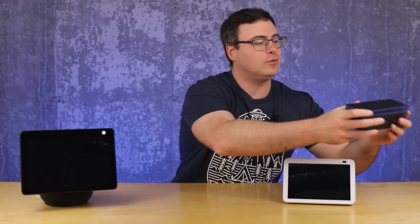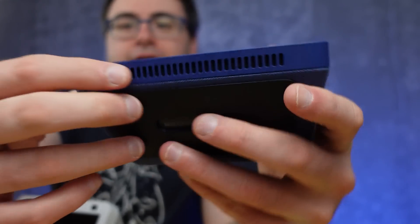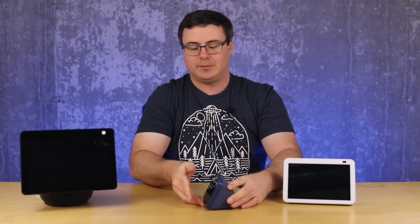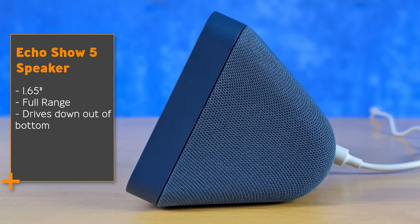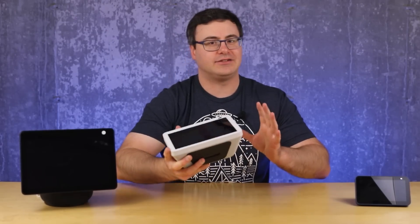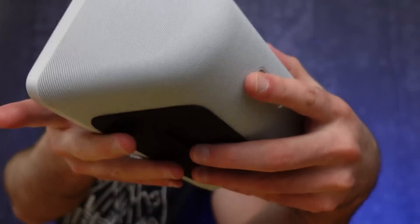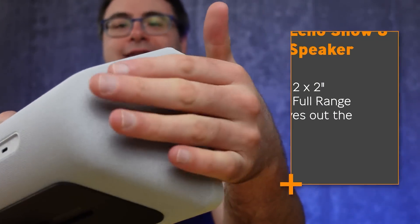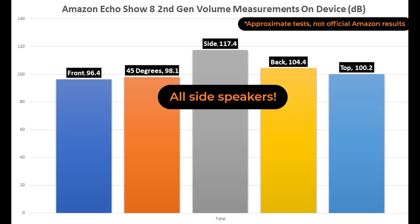There are differences beyond just speaker quality that matter for placement. The Echo Show 5 has a single 1.65-inch speaker that drives sound out of the bottom, slightly raised off the table. You want to put it on a hard reflective surface so sound bounces up into your space — a soft surface will absorb it. The Echo Show 8 has two 2-inch full range speakers that fire almost entirely out of the sides, so think carefully about placement to avoid a muffled sound if it's driving sound away from you.